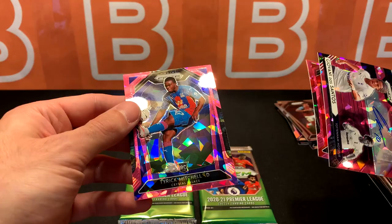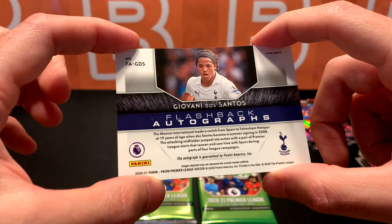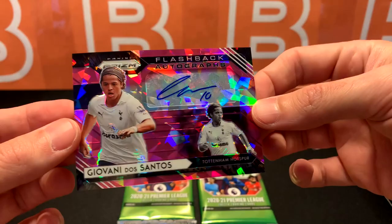I'm not too familiar with the older Spurs squad, and I think this is from around 2008 — I wasn't familiar with Spurs at all at that point. It's an auto from retail — I like this auto, he's got that number and everything. If it's a flashback card, this guy has to be pretty good. Let me know in the comments below what your memories are of this guy.